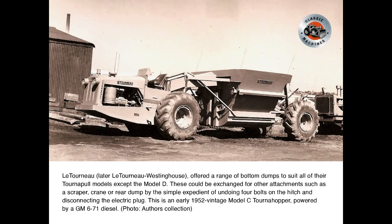Lutono, later Lutono Westinghouse, offered a range of bottom dumps to suit all of their Tournapull models except the Model D. These could be exchanged for other attachments — such as a scraper, crane, or rear dump — by the simple expedient of undoing four bolts on the hitch and disconnecting the electric plug. This is an early 1952 vintage Model C Turner hopper, powered by a GM 6-71 diesel.